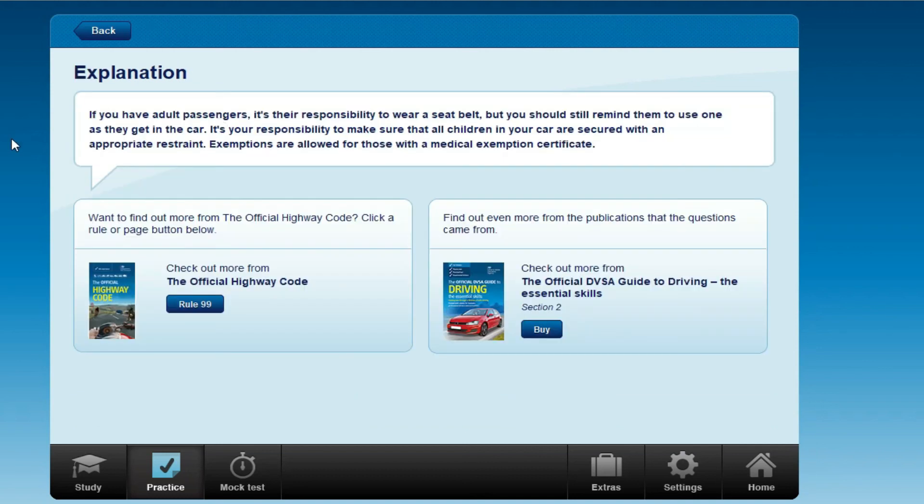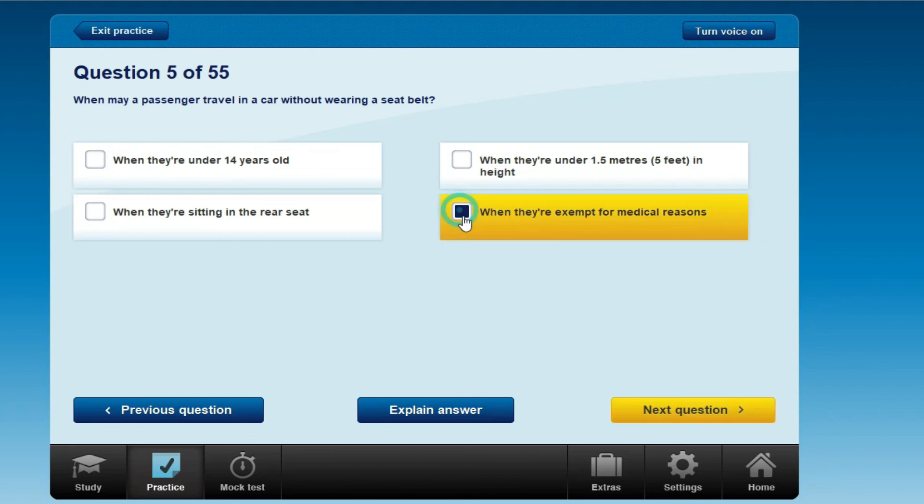If you have adult passengers, it's their responsibility to wear a seat belt, though you should still remind them. It's your responsibility to make sure all children in your car are secured with an appropriate restraint. Exemptions are allowed only for those with a medical exemption certificate. So the answer is: when they are exempt for medical reasons.